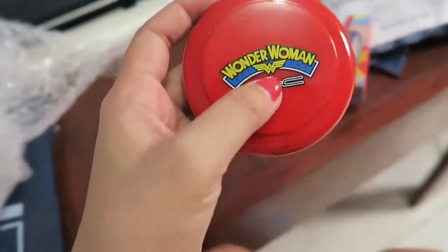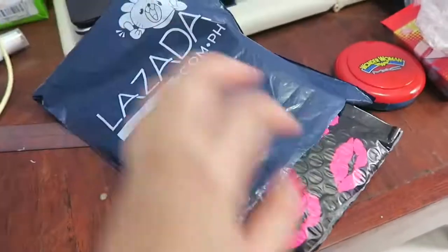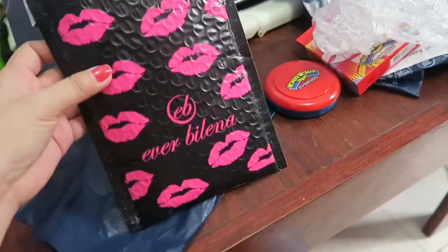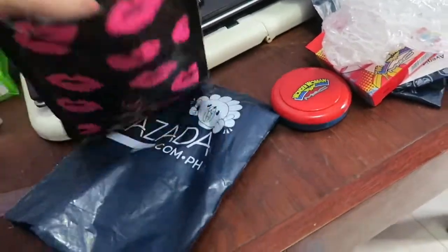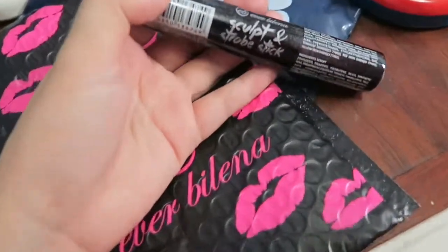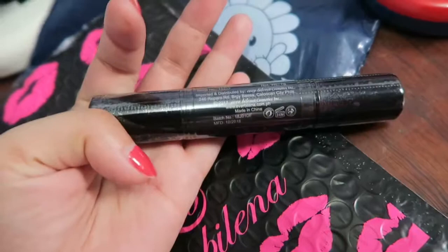So this is what I got from the Mystery Pouch. This one I got from Everblenna Official Flagship Store, so this is the original for sure. I ordered the Sculpt and Strobe stick in the shade medium.